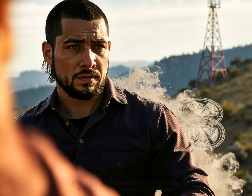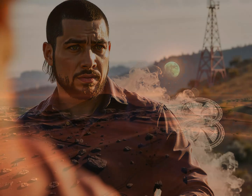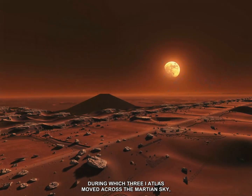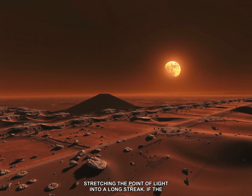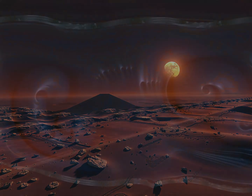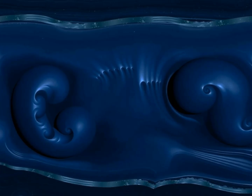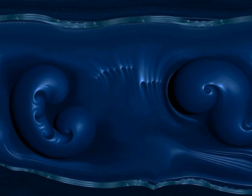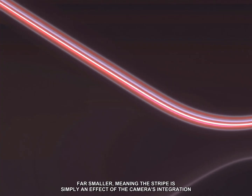So what's going on? The answer is exposure time. The image was made over a period during which 3i ATLAS moved across the Martian sky, stretching the point of light into a long streak. If the object really were a cylinder 50,000 kilometers long, it would have appeared much larger in Hubble images taken earlier this year. Instead, the Hubble data confirms that 3i ATLAS is far smaller, meaning the stripe is simply an effect of the camera's integration time.